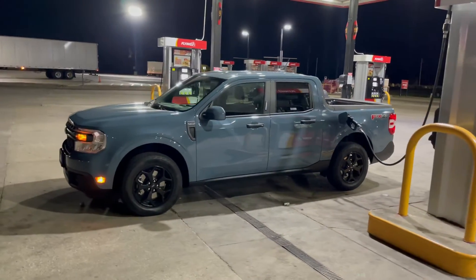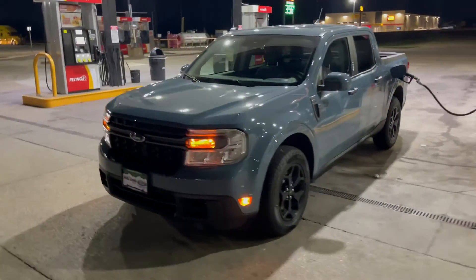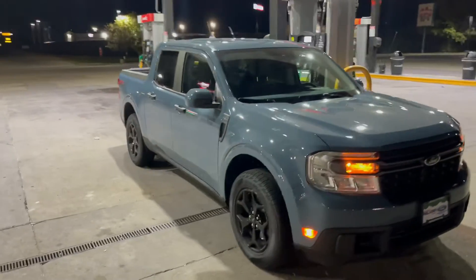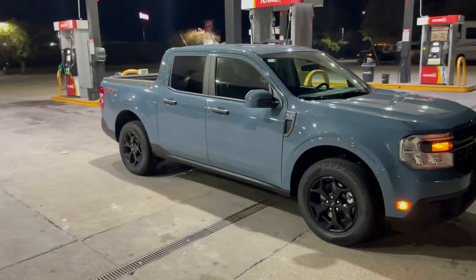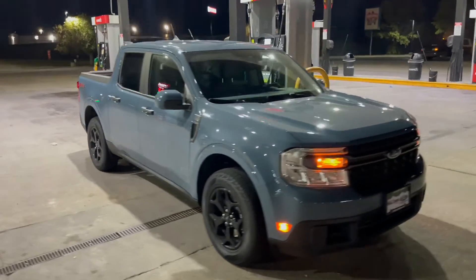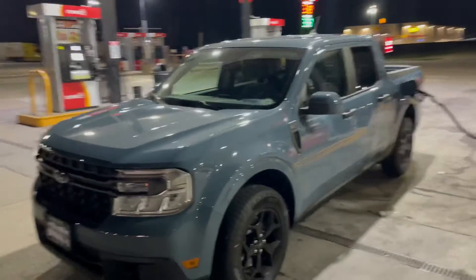Here we are gassing up — Ford Maverick XLT with the FX4 package, 4K tow package, and luxury package. Looking pretty nice. About 130 miles away from home, and it's roughly 6 in the morning.